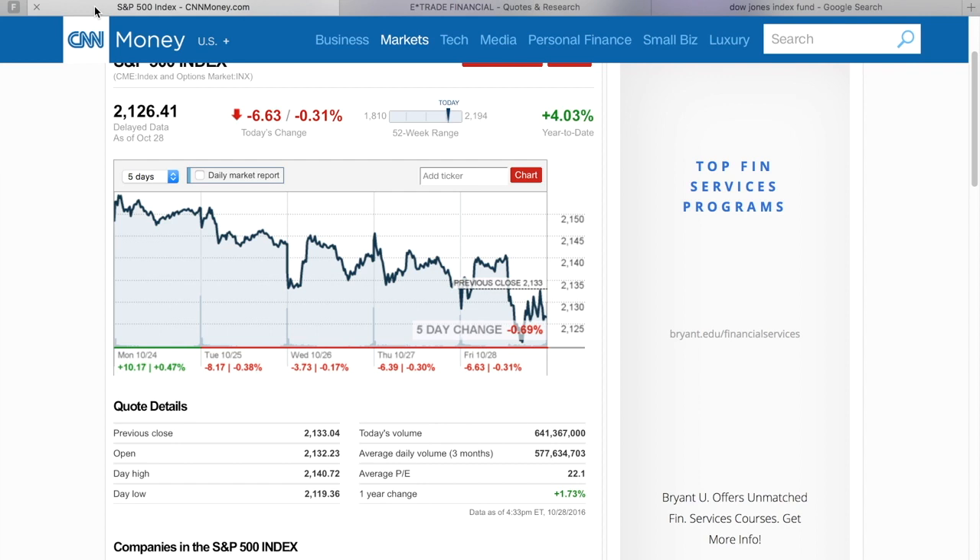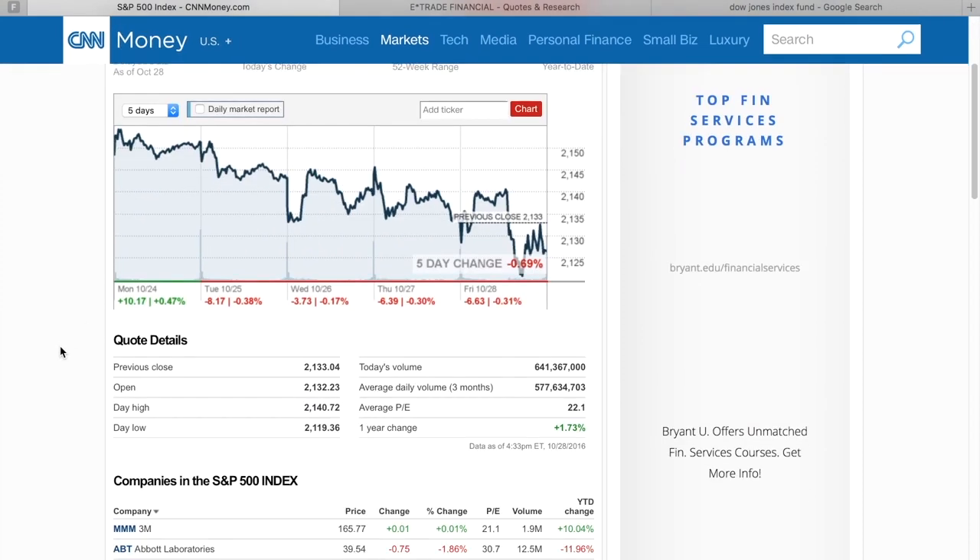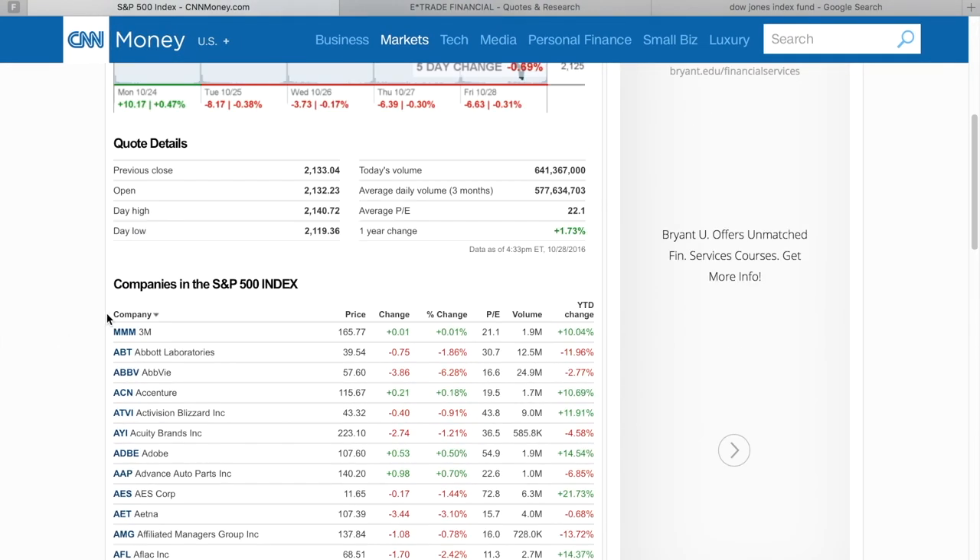So here, as you guys can see, I have CNN Money pulled up. The reason why I pulled this up is to do a quick view to show you guys what an index is. This is the S&P 500. This is the benchmark you guys have heard me speak about plenty of times. Maybe this is your first video, but if it is, go out and hit that subscribe button and check out all the other good stuff. You can scroll down here and see all the companies that are inside of this index — all these companies are tracked inside of this index.